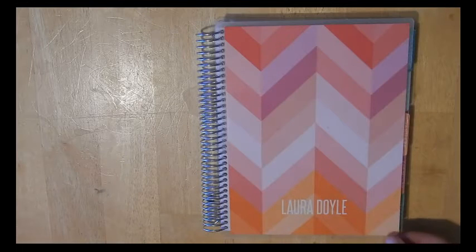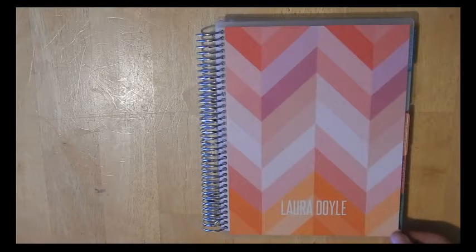Hi everybody, welcome back to my channel. Today I'm here to show you my 2016 Erin Condren Life Planner and how I've been using it so far this year.